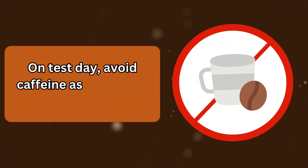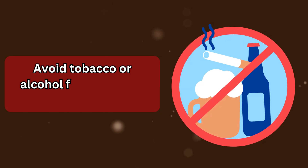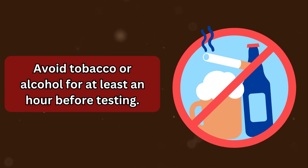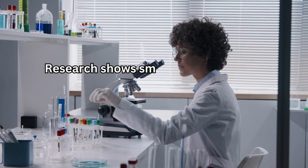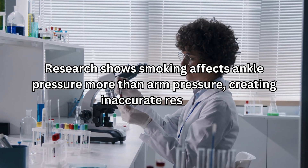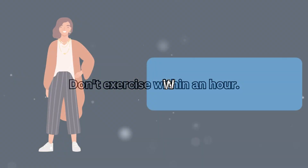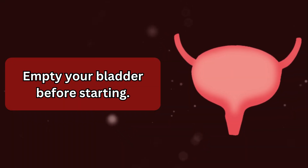On test day, avoid caffeine as it elevates blood pressure. Avoid tobacco or alcohol for at least an hour before testing. Research shows smoking affects ankle pressure more than arm pressure, creating inaccurate results. Don't exercise within an hour. Wear loose clothing and empty your bladder before starting.